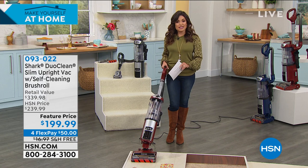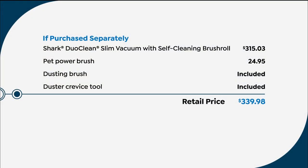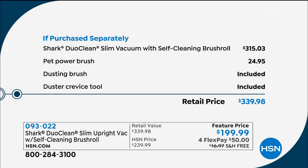This is so strong — even though it's slim, don't let it fool you. Here's a close look at the attachments: the dusting brush, the pet power brush, and the duster crevice tool — all coming with it. Five-year warranty. And the value: the vacuum alone retails at $315.03. We're coming in at $139 off, including the dusting brush, duster crevice tool, and pet power brush, which you'd normally purchase separately for $24.95. All in, that's about $340 in value — you get it for $199.99.